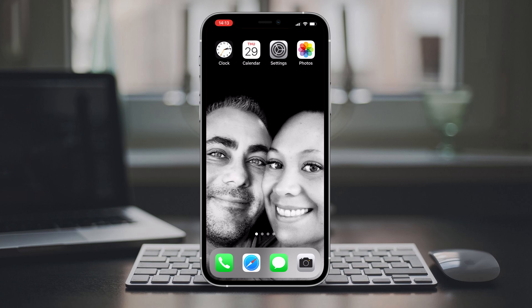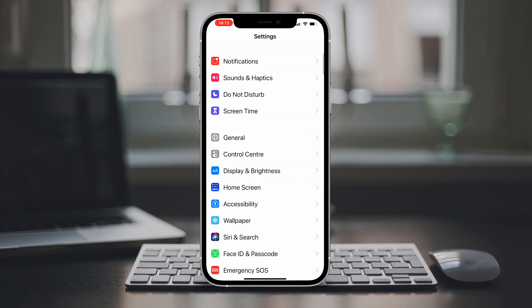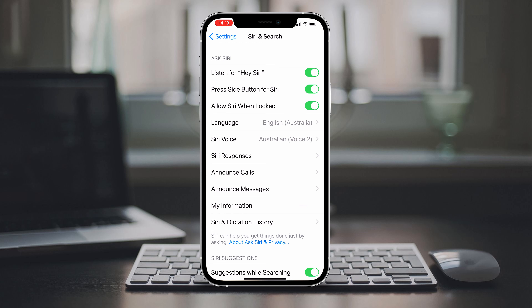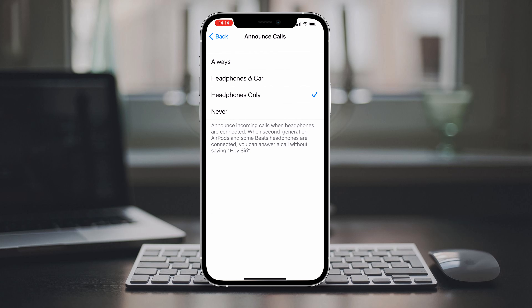Once you've updated to iOS 14.5, you can fire up the Settings app, scroll down and choose Siri and Search, and select Allow Siri When Locked. Now this setting is on by default, but just make sure that it's on or you won't be able to answer calls using your voice when your phone is locked or in your pocket.